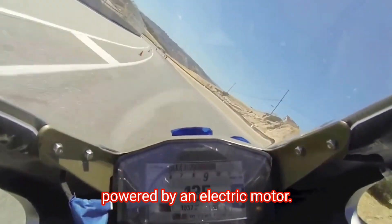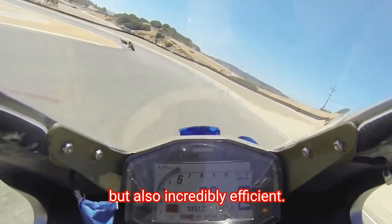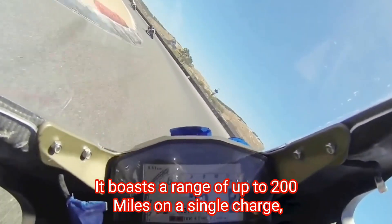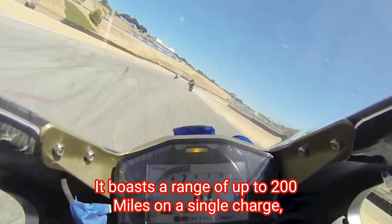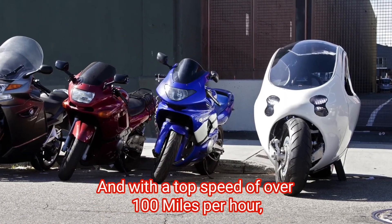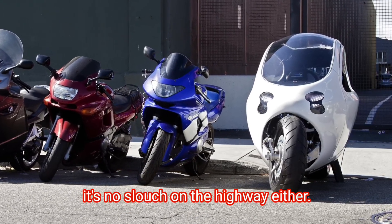Powered by an electric motor, the C1 is not only eco-friendly, but also incredibly efficient. It boasts a range of up to 200 miles on a single charge, making it perfect for both city commutes and longer trips. And with a top speed of over 100 miles per hour, it's no slouch on the highway either.